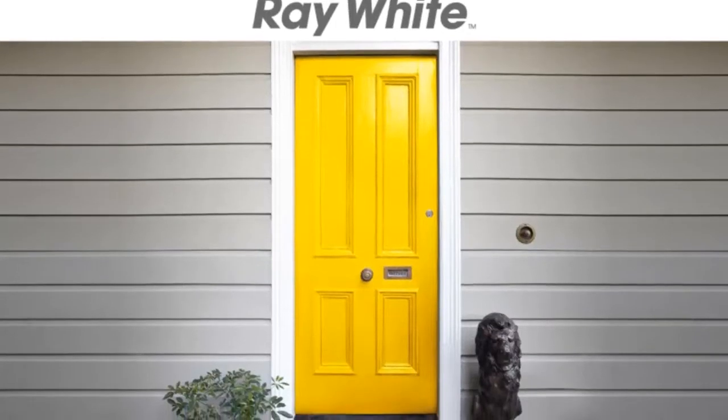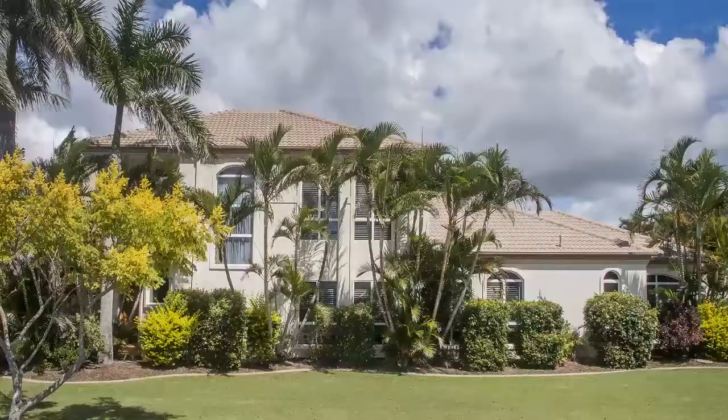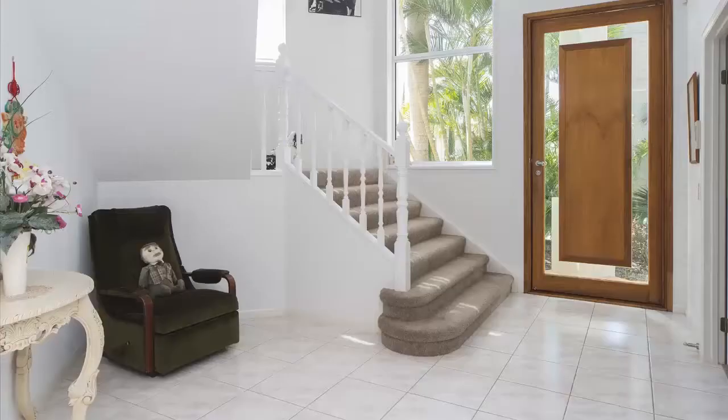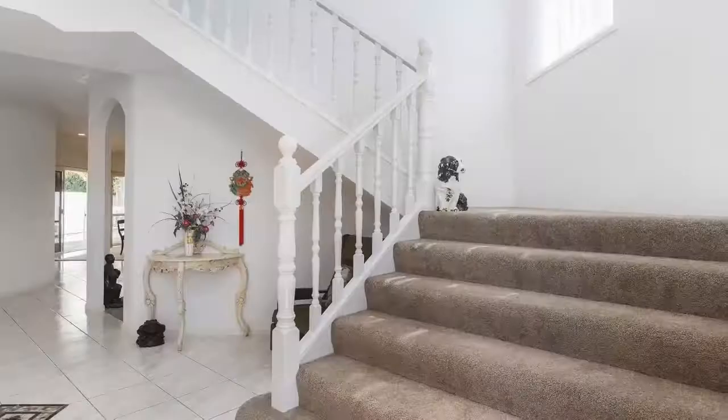Welcome to 1622 Riverdale Drive, Hope Island. Quietly tucked away on a large 804 square metre corner block, this regal home offers a comfortable private family retreat, perfectly designed to enjoy the fantastic Queensland lifestyle.